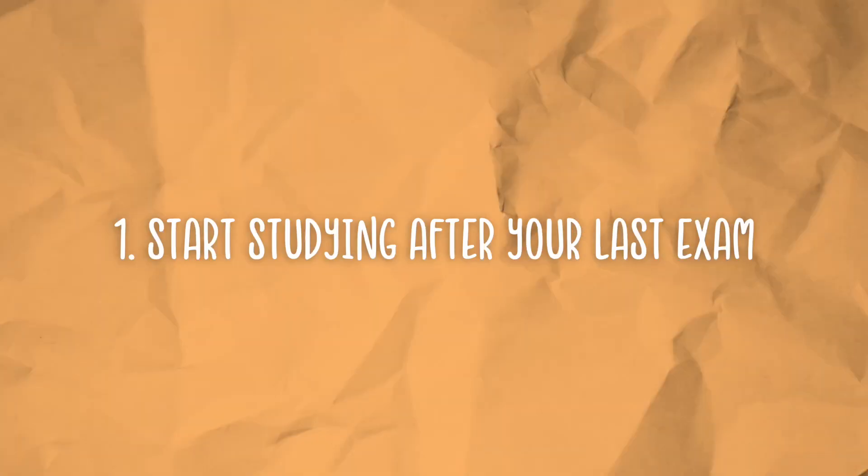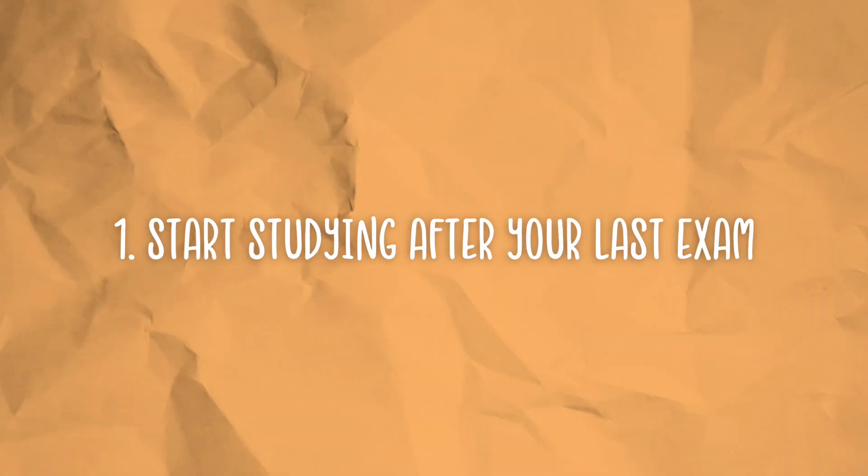Five tips to help you effectively study for your final. One, start studying after your last exam. It is so important to have as much time preparing for your final as you can. So after your last exam is done, make sure to immediately start studying for your final.